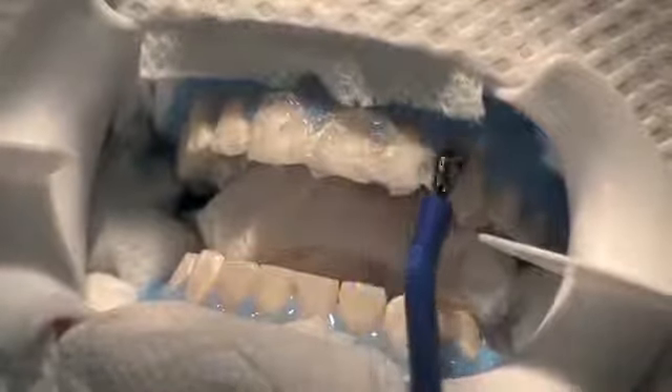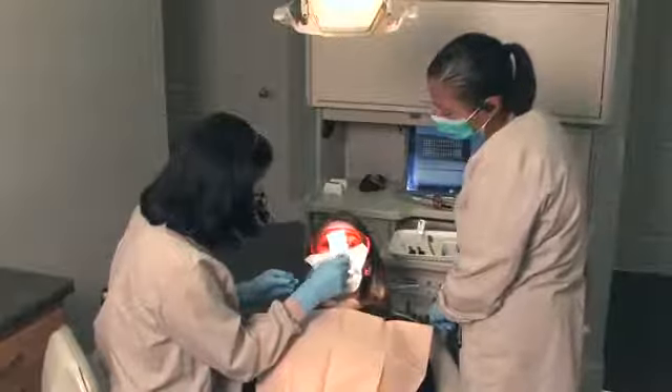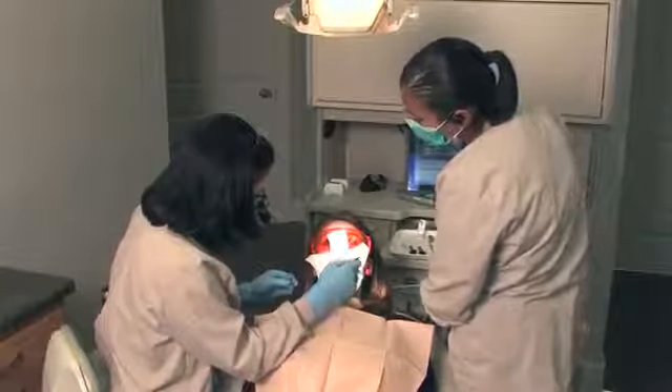Then a whitening agent is applied to the teeth. You can also choose an at-home tooth whitening product. It's a good idea to see your dentist first to take care of any dental problems before you proceed.